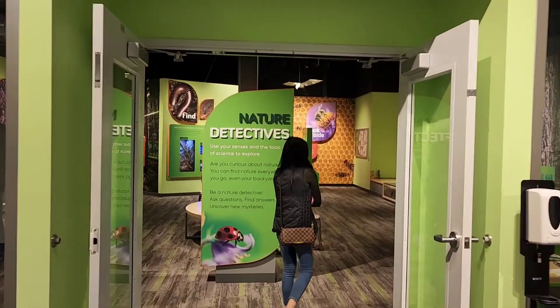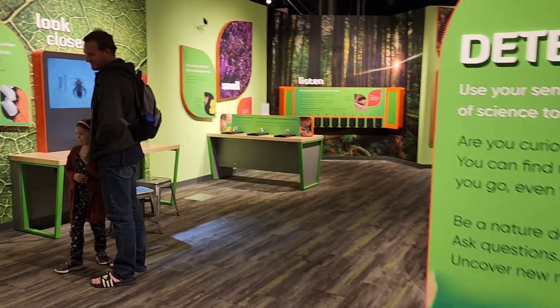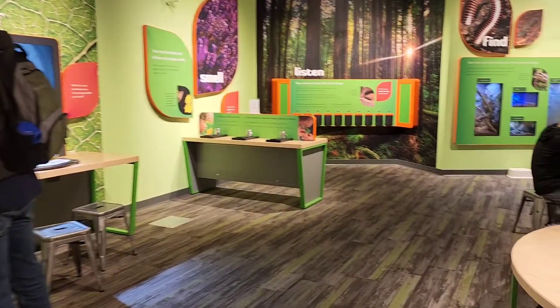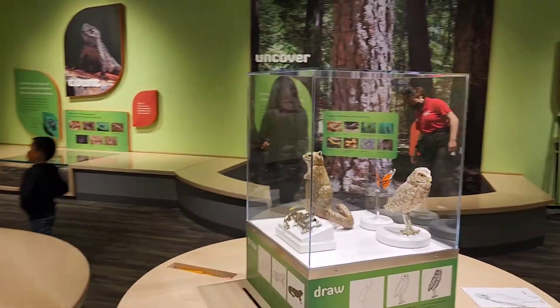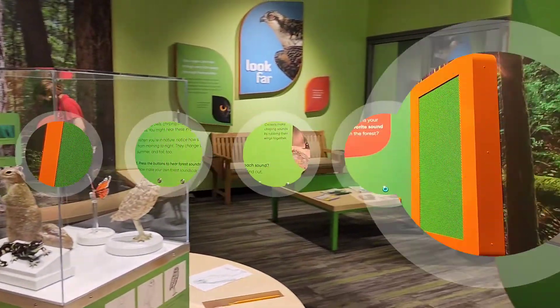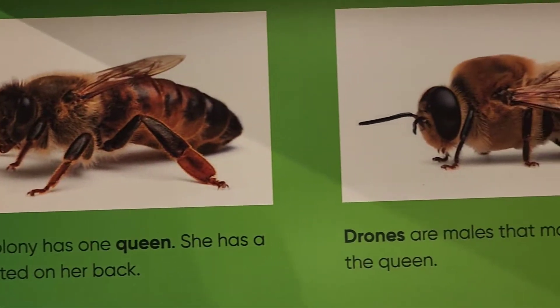Nature Detectives. Curious about what's crawling around on the ground? What's flying in the air above you? And other creatures living in the wild? Young learners can activate their senses and use the tools of science to explore this interactive gallery. Live creatures, an active beehive, and fun activities.